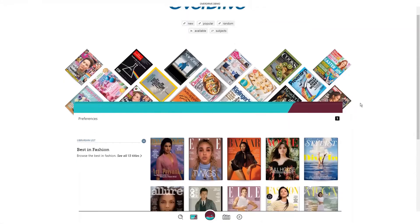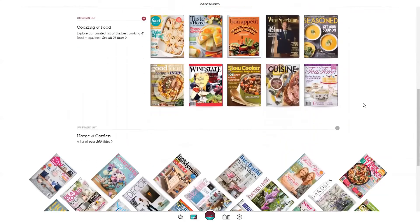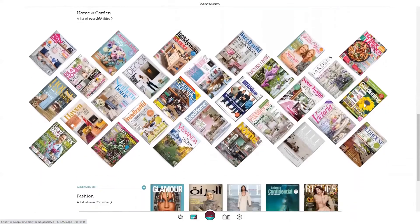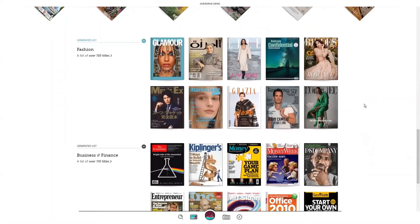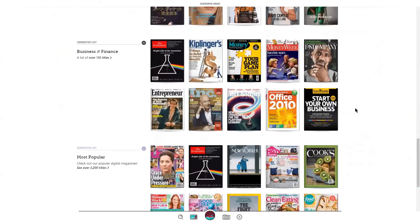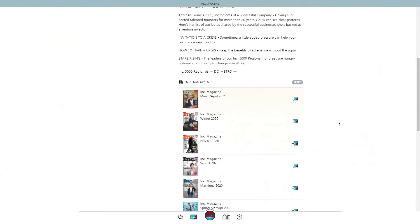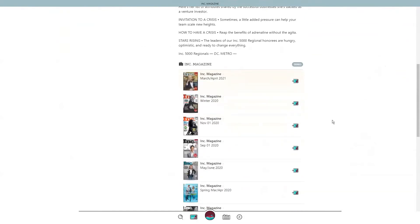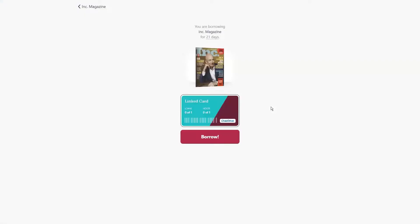Now that you see magazines, you can scroll down to see some additional lists curated by your staff librarians. With an understanding of how to search and browse for magazines, let's borrow one and show you how you can enjoy it. Go ahead and tap on a magazine that interests you. Take a moment to review the title description. You can scroll down to see additional magazines in the series. Returning back to the top, borrow the magazine.